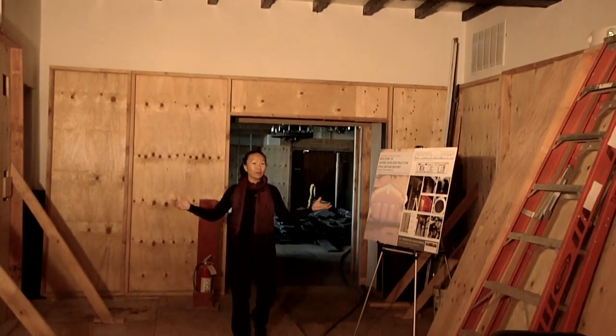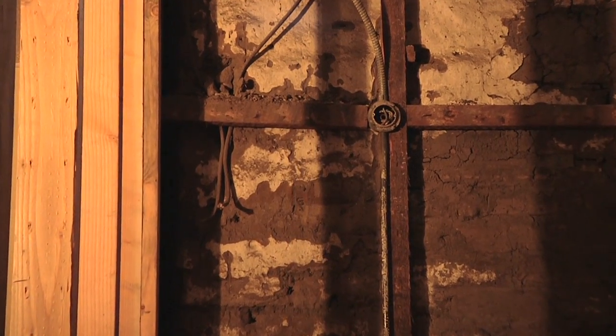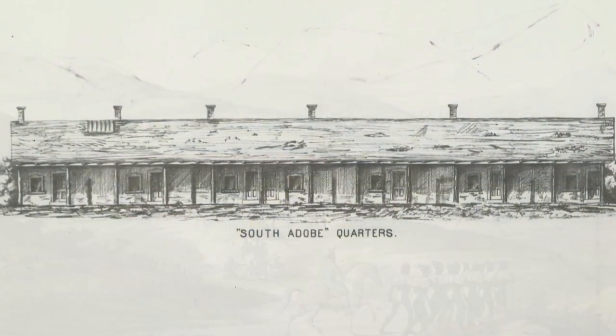We are here in the De Anza room and I want to show you the exposed adobe wall, something that we haven't seen in over 200 years. This is one of two adobe wings left of the original Spanish quadrangle from the 18-teens.